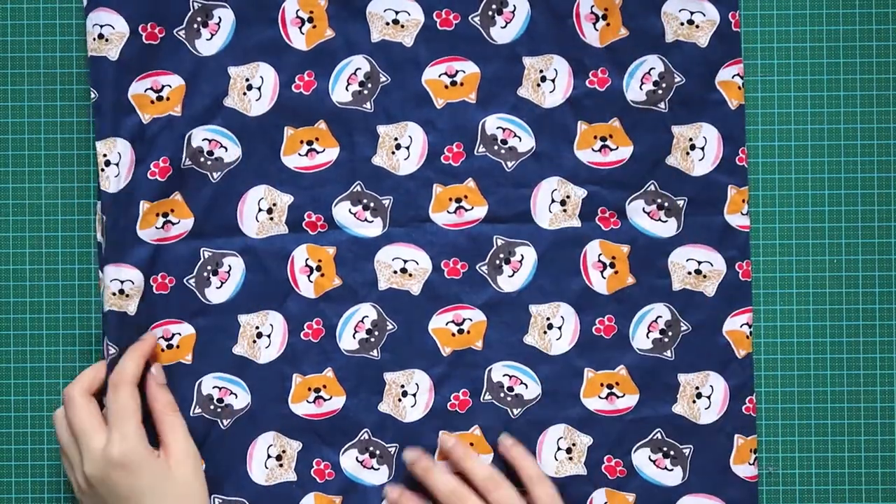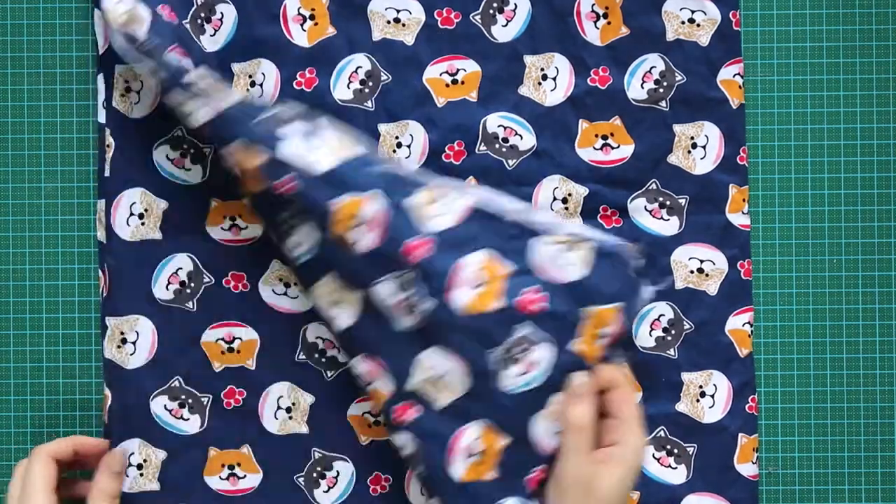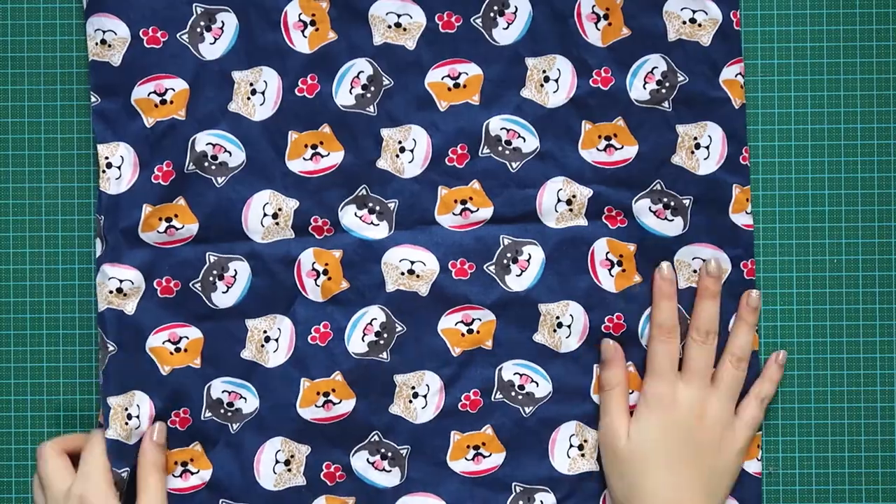The last print I got is another corgi print — it's so cute! Unfortunately this only had two yards left, so I just bought those two yards. I bought the last of it; it is sold out because of me. Since it's only two yards, I'm actually quite afraid of making mistakes with that.